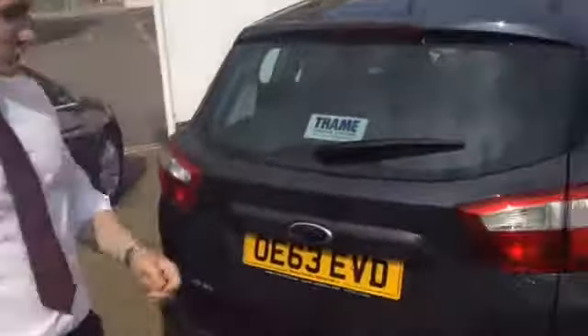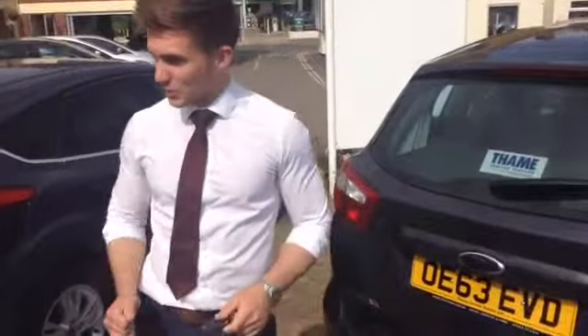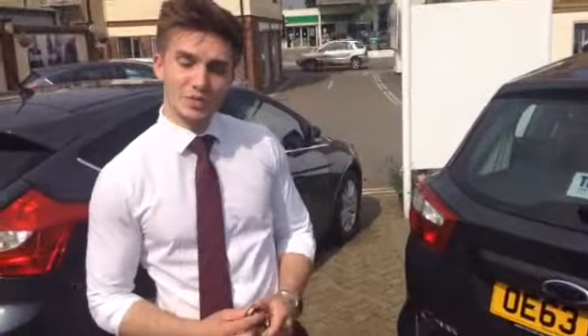So that's the C-Max 1.0L EcoBoost for sale at Thame Car Sales — please do come on down. It's one of two that we have here: the 1.0L EcoBoost petrol and the 1.6 diesel which is a year newer. If you want to come down and drive them back to back to see what the engines perform like, you're welcome to. The number here is 01844 215566.